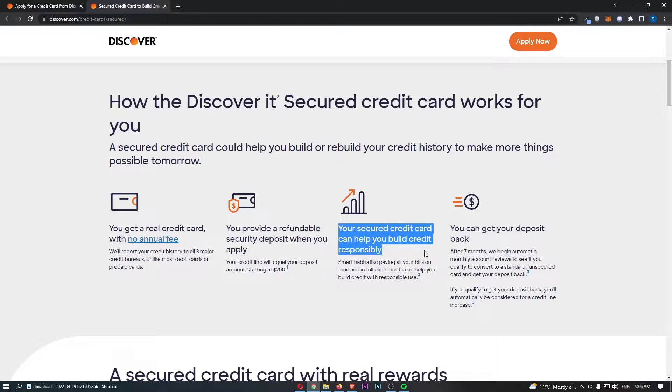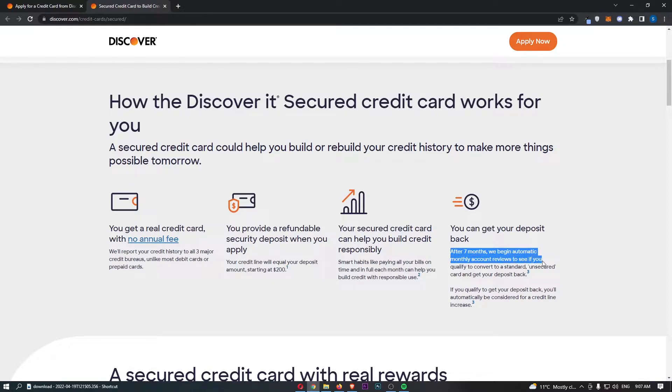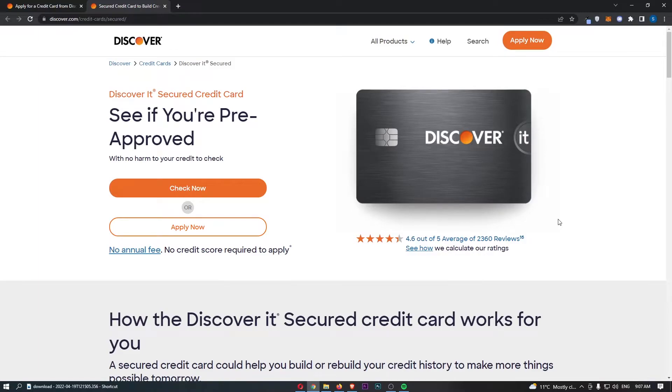Your secured credit card can help you build credit responsibly. Even though you're putting in the deposit and providing the collateral, it still works basically like a normal credit card and can help you build your credit score. After seven months, Discover begins automatic monthly account reviews to see if you qualify to convert to a standard unsecured credit card — basically a normal credit card — and you get your deposit back. This is a great card if you have a bad credit score and want to rebuild your credit history.